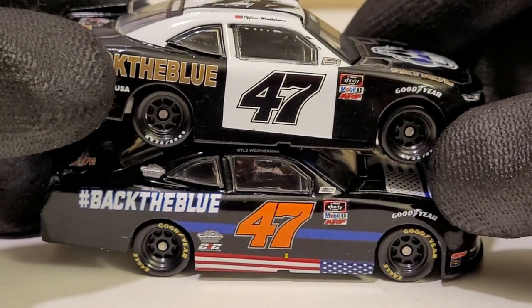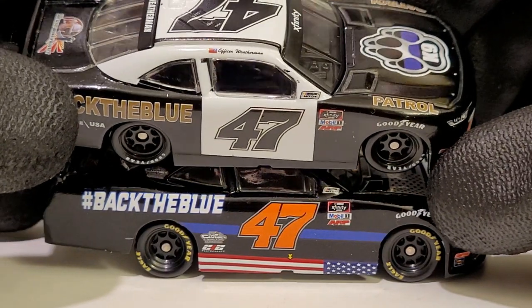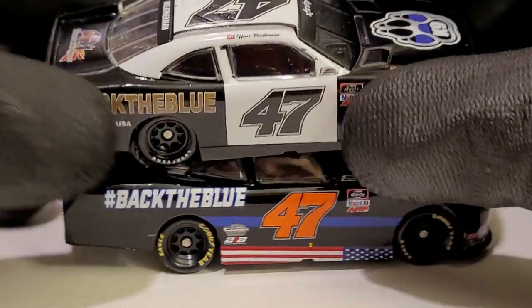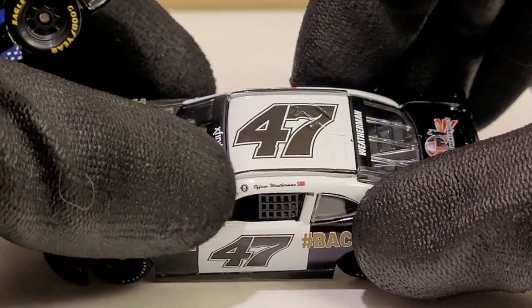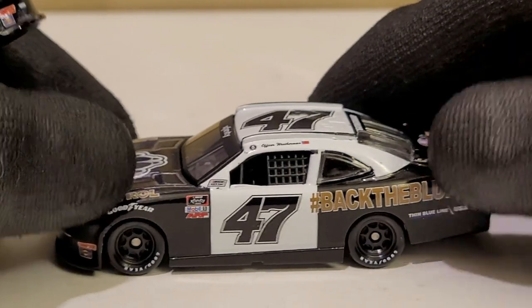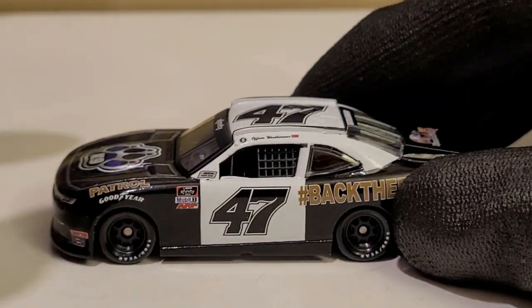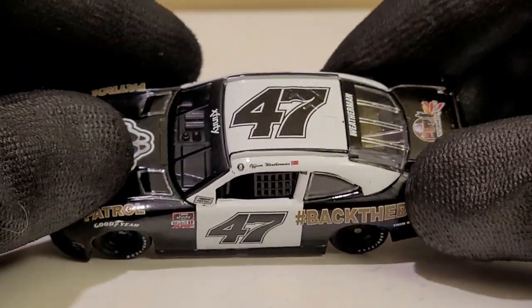Oh wait — it says 'Officer Weatherman!' I'm a dumbass. I thought that was somebody related to Weatherman, but no — it says Officer Weatherman, like 'howdy, officer!' I should probably start wearing my glasses more on these reviews.